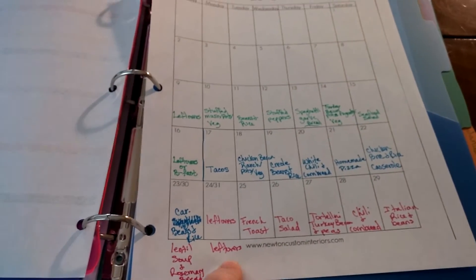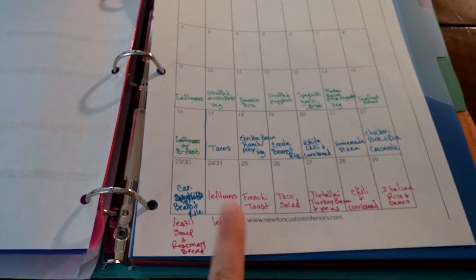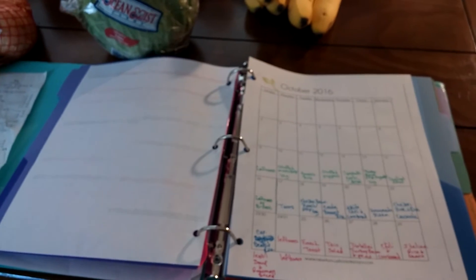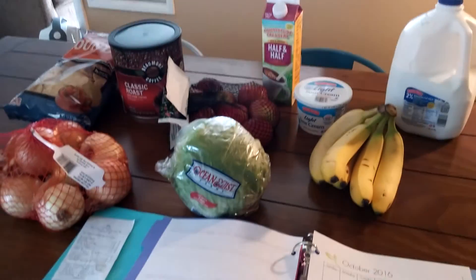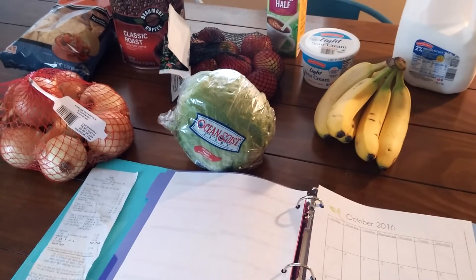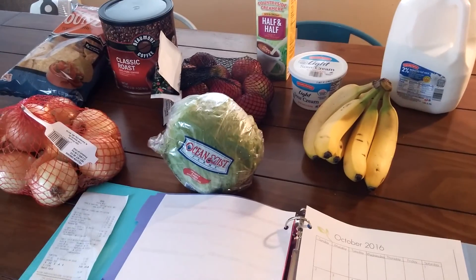Monday will probably be leftover lentil soup and bread. If you're doing a pantry challenge yourself, I hope that's going well for you. But this is kind of how October ended for us. Until next time.